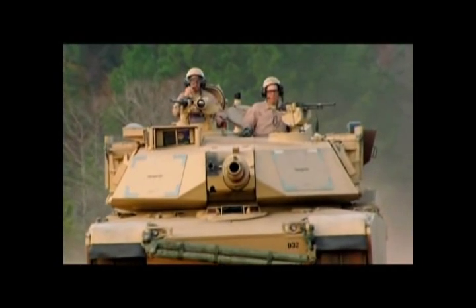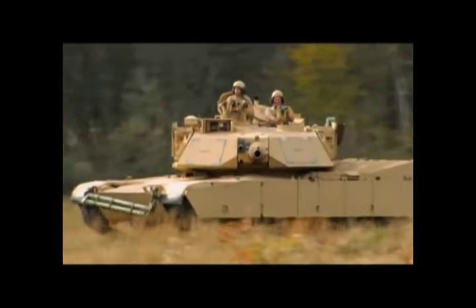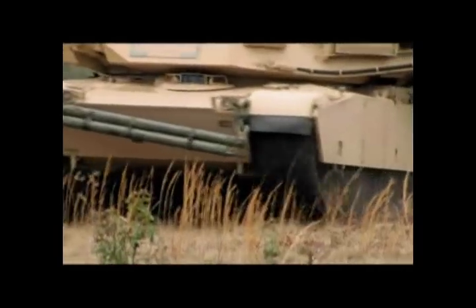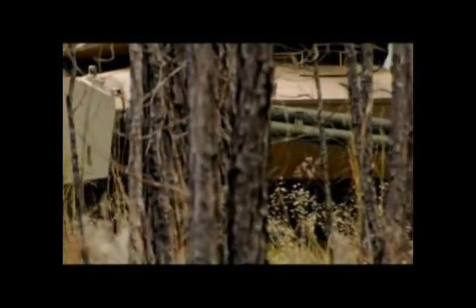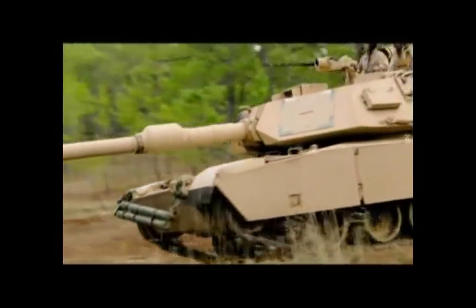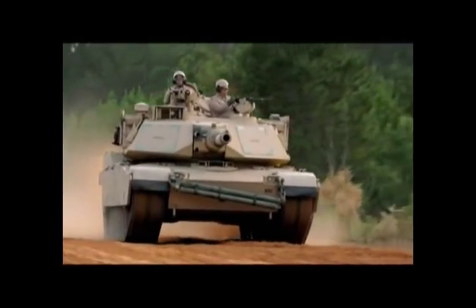There are three primary factors that influence tank design: how big is the gun, how well protected are they, and how mobile are they. The way these questions are answered depends on the goal of the designer. The Abrams' big gun and thick armor come at a price to its speed and maneuverability. These trade-offs have been influencing weapons builders for millennia, all the way back to the age of the chariot.